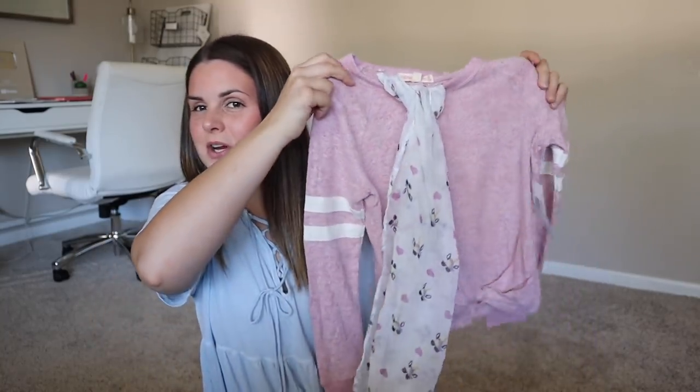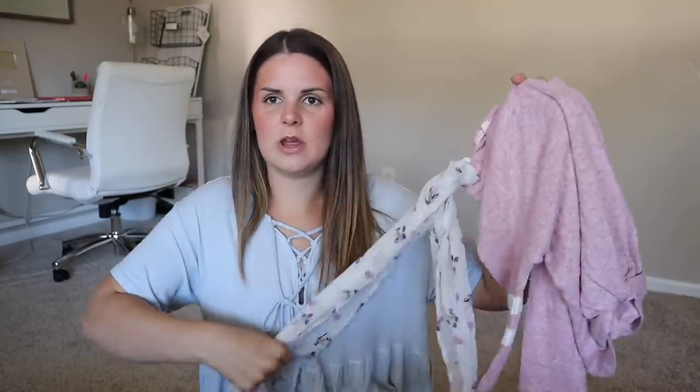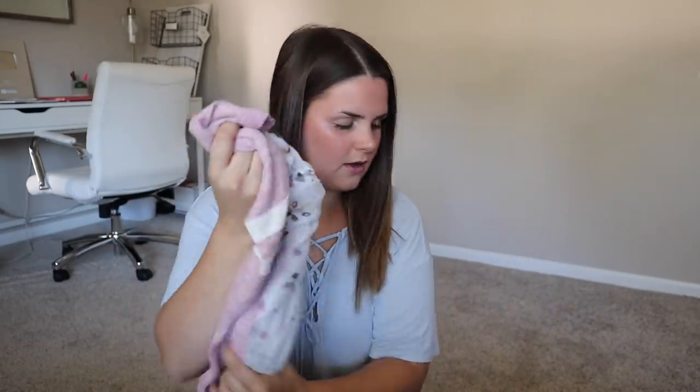I also got her this — for some reason it came huge in size 6/6X, so I don't think she's gonna get to wear it this year unless she wears it oversized. But it's this really soft comfy sweatshirt-sweater type thing with a matching scarf. This was only like six bucks, but I don't think she's gonna be able to wear it this year.